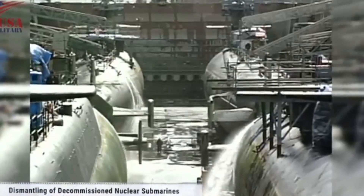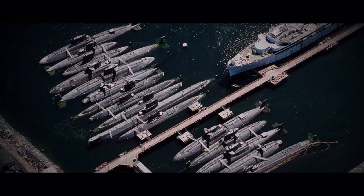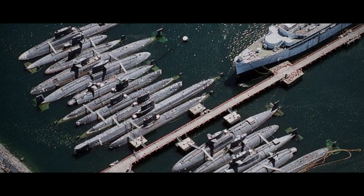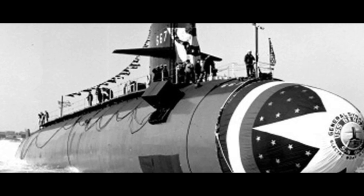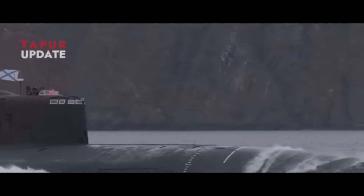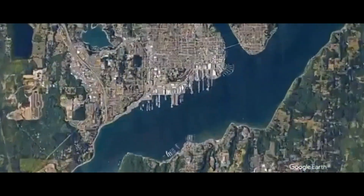What happens to nuclear submarines after they are retired? This striking aerial image reveals a little-known scene: decommissioned nuclear submarines stored at the Puget Sound Naval Shipyard in the United States. These vessels, which spent decades navigating the oceans on secret missions, often in remote locations and under the strictest secrecy, find here their first destination after leaving active service.